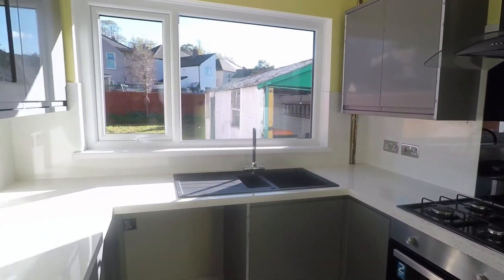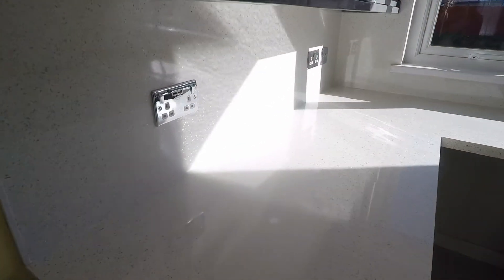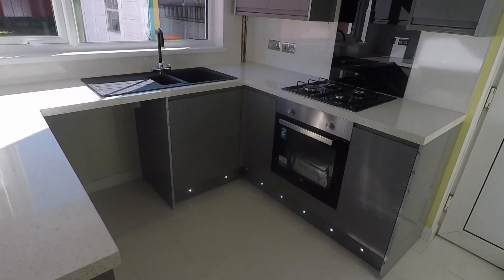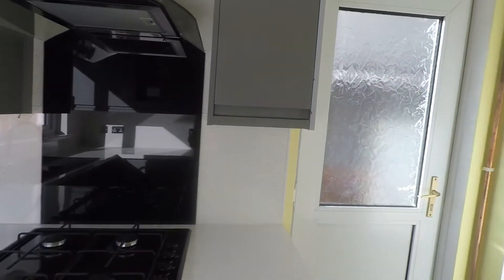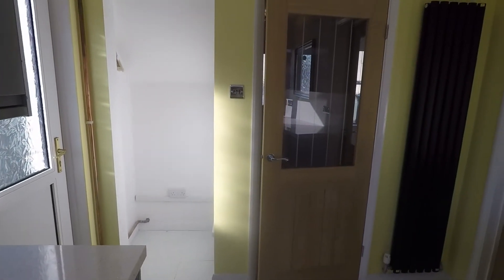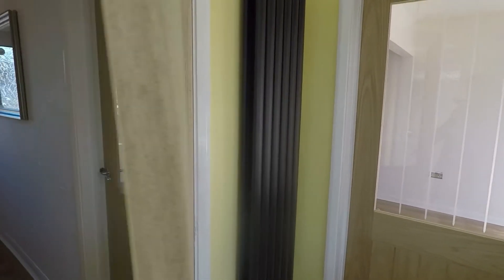There are lovely chrome sockets and switches all around the property with USB connections as well. There is room for freestanding appliances and a storage space underneath the stairs. Brand new doors and flooring have been fitted throughout.